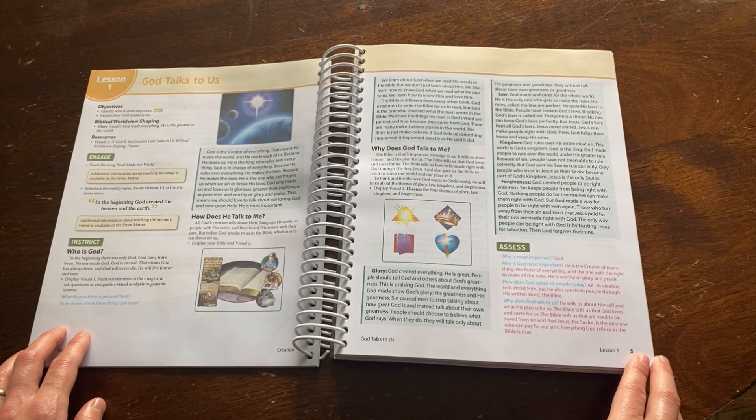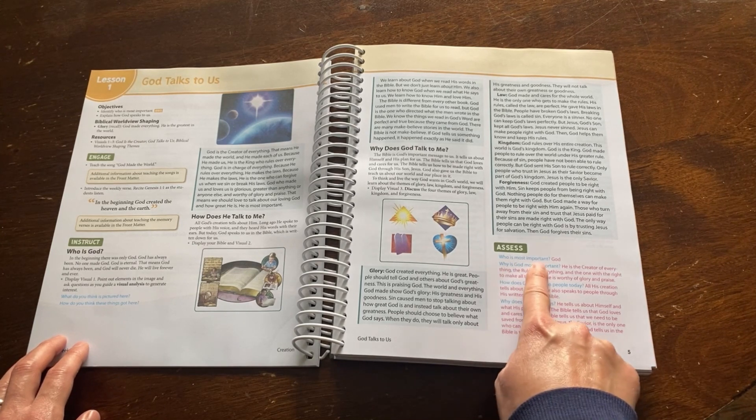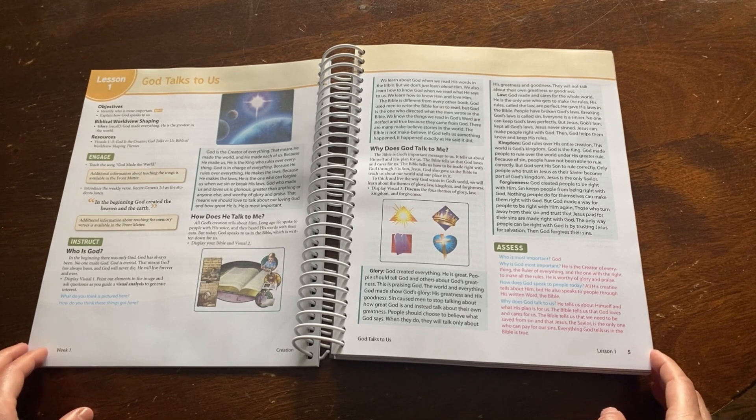It then shows you what to do and say to instruct, which consists of an explanation of scripture or a life application story. Next you will move into assessing your child's comprehension. You will see the questions in blue and the answers in red. This is very helpful in differentiating between what you are supposed to say and a generalization of what your child should respond with.